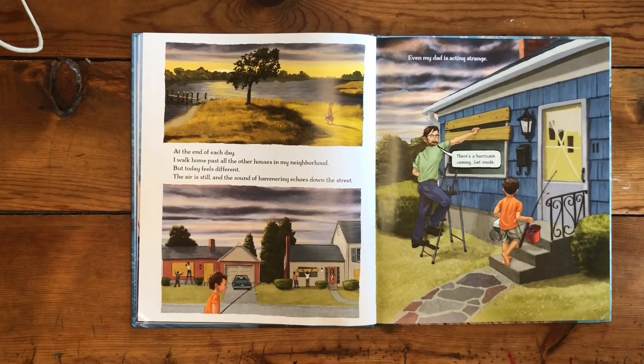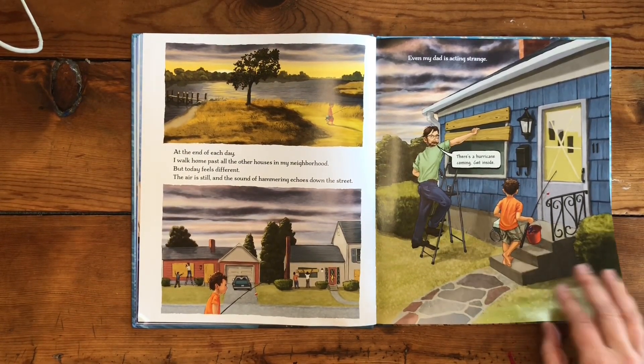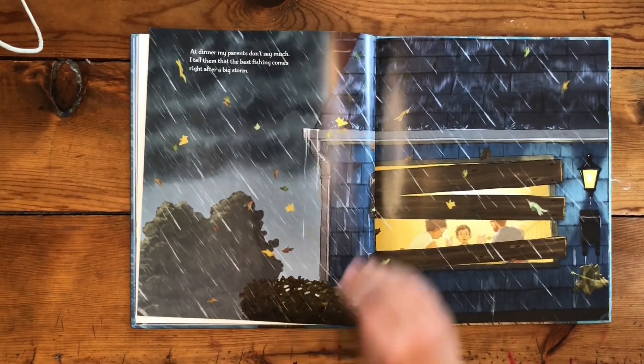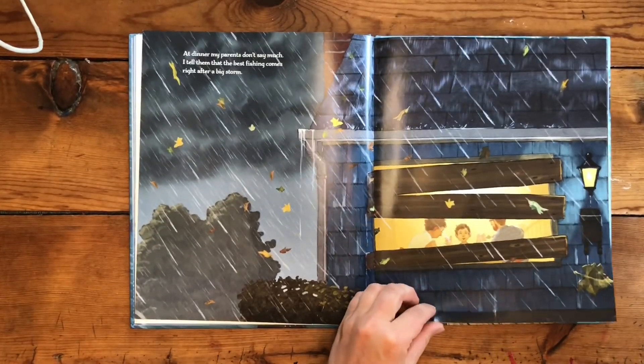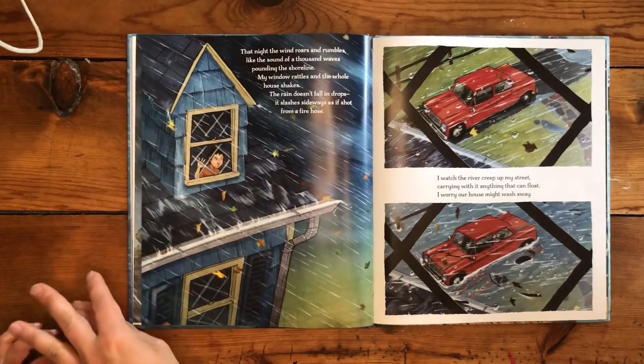The air is still and the sound of hammering echoes down the street. Even my dad is acting strange. There's a hurricane coming — get inside. At dinner my parents didn't say much. I tell them that the best fishing comes right after a big storm. Unless it destroys something. That's true.